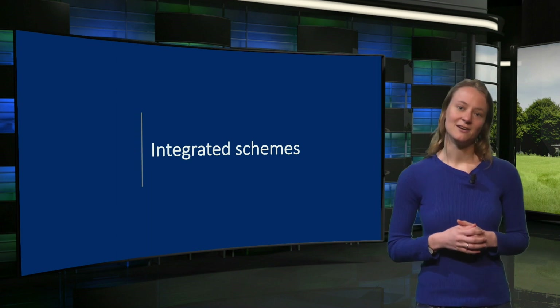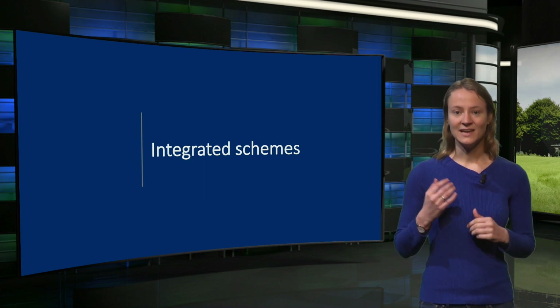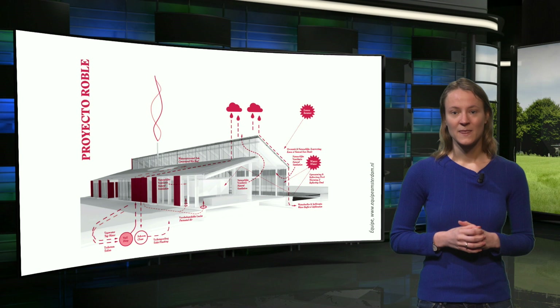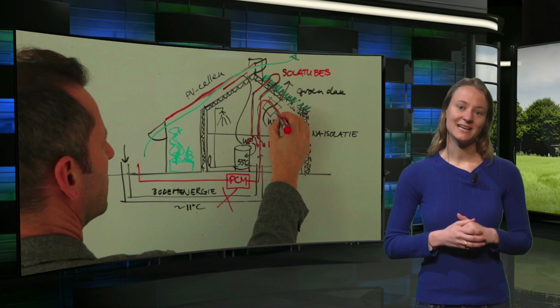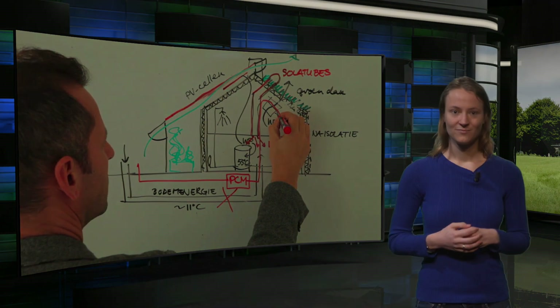To wrap up this lecture, I will show you how this is done for two of the case studies. Here you see the scheme for Project Roble. We expect you to draw a scheme like this for the final assignment, which presents all measures you want to implement in your building. It is also possible to make a sketch like the one shown here for the Pret-à-Logé building.